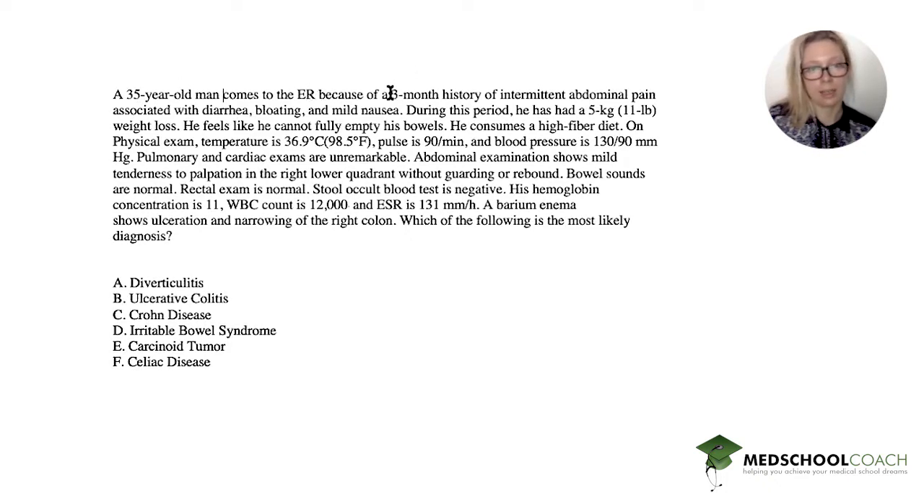He comes to the ER with a three-month history of abdominal pain with diarrhea, bloating, and nausea. He's also lost quite a bit of weight. He consumes a high-fiber diet, which is great. Vitals are unremarkable, pulmonary and cardiac exams are normal. The abdominal exam is what we have to pay attention to — he has tenderness on palpation on the right side. What's classically on the right side? The appendix. But this is not appendicitis, and it's not an answer choice.